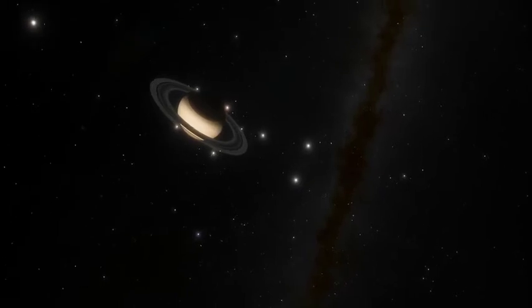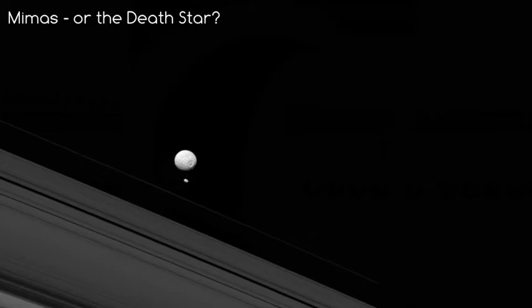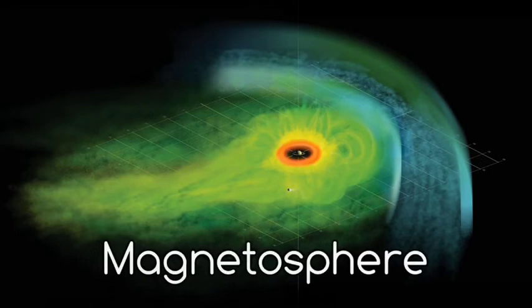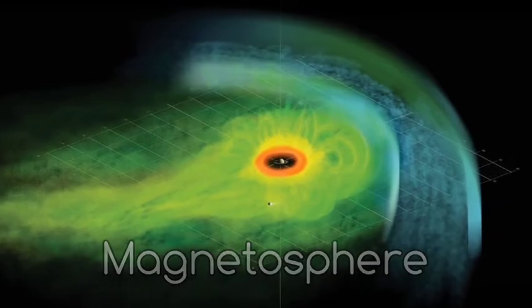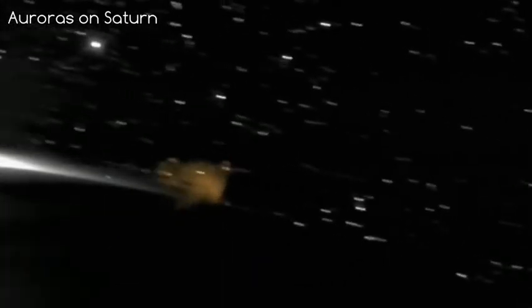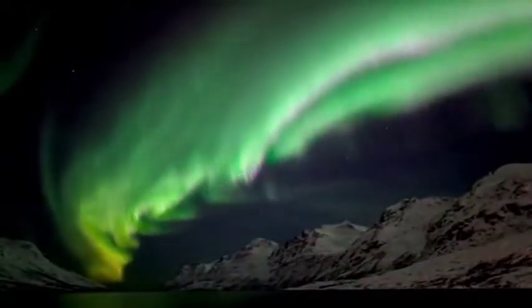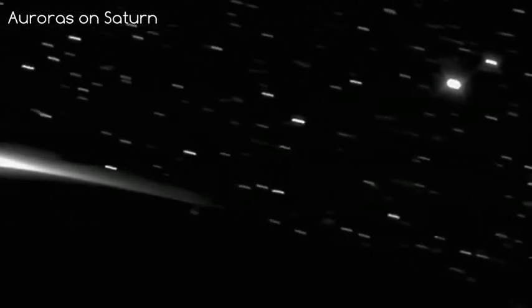Saturn's moons also play a role in shaping the planet's rings. Saturn also has a Death Star moon orbiting it called Mimas. Saturn does have a magnetosphere, which is strong enough to deflect solar wind from the Sun. Saturn's magnetosphere, like Earth's, produces magnificent aurorae. On Earth the light of aurorae is mostly from oxygen atoms and nitrogen molecules; on Saturn it is from hydrogen.